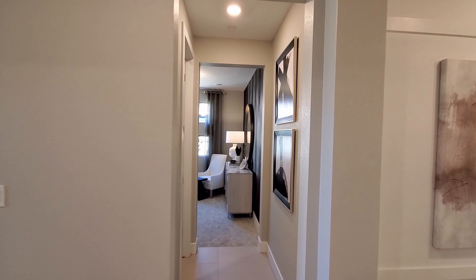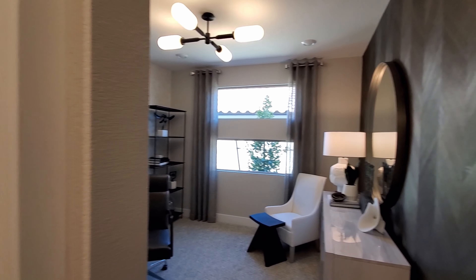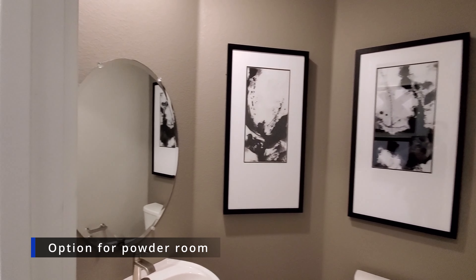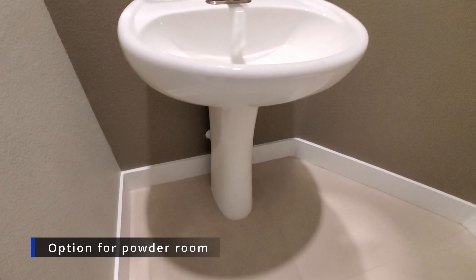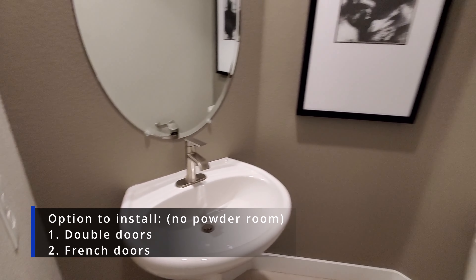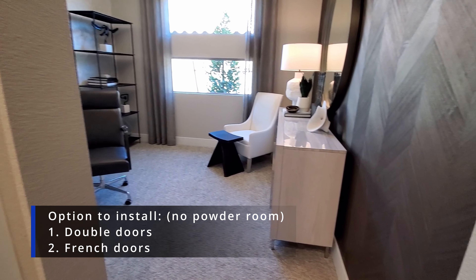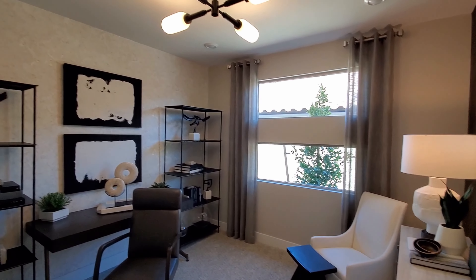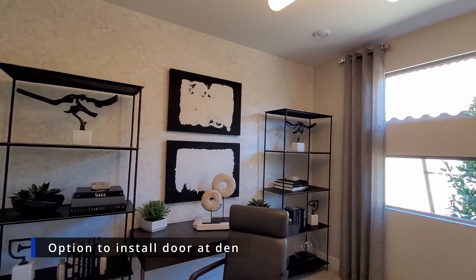As we head through the den, the powder room to your left is not standard. The standard feature would be a den that measures sixteen and a half by eleven and a half without a door. If you choose to install doors, you have options for double doors or French doors. The conversion to a powder room will cost $6,100 and will shrink the den to eleven and a half by eleven and a half. You can also opt to install a single door for around $650.